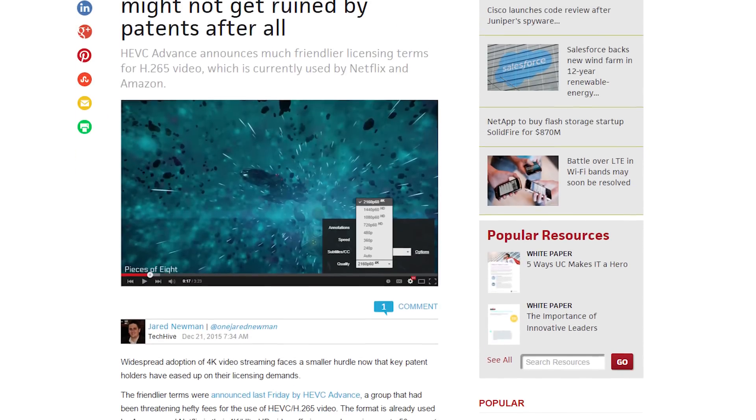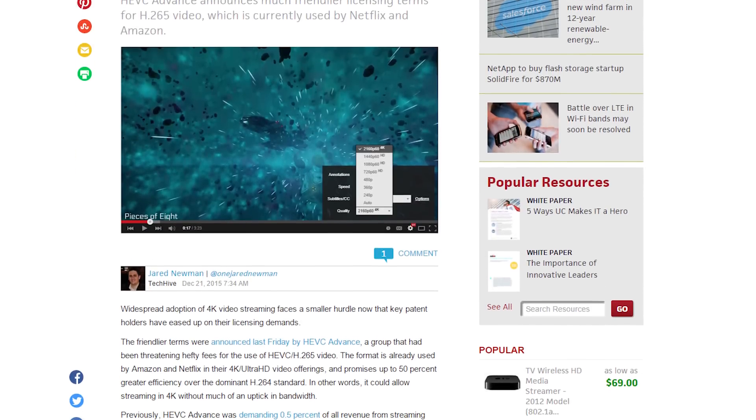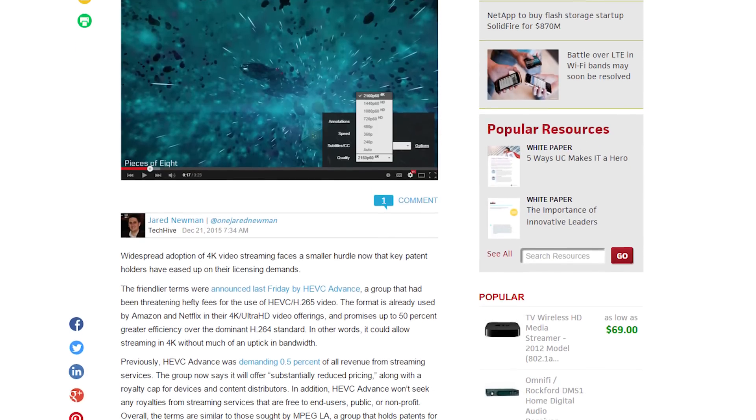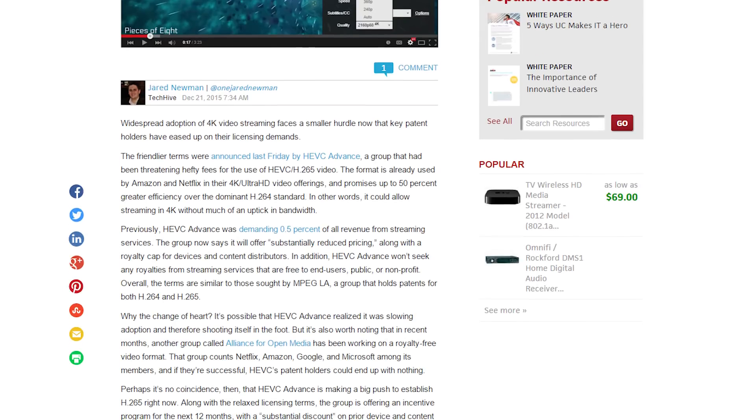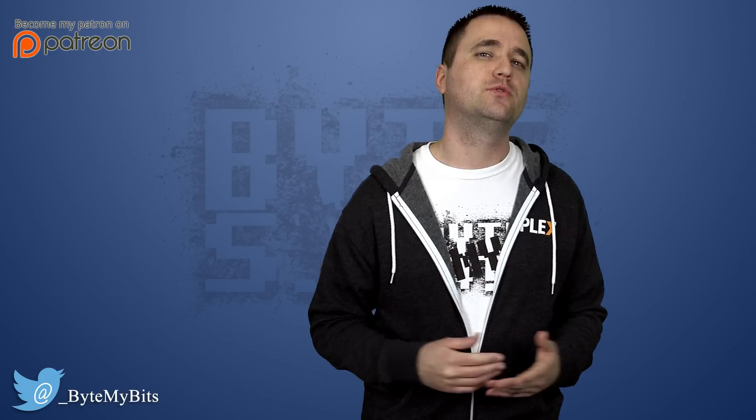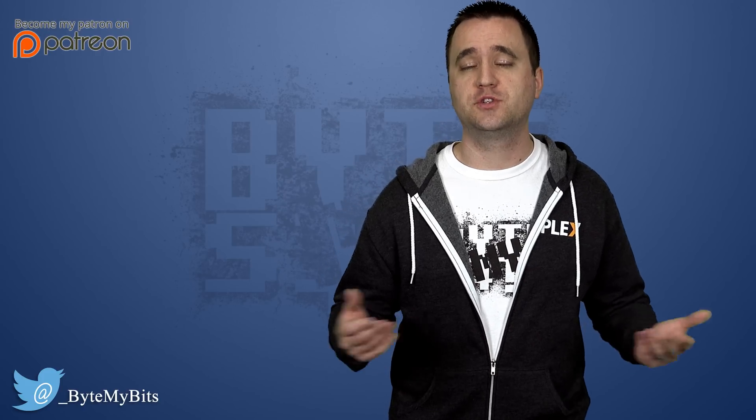Now it seems that they're going to be loosening their grip and offering a substantial break in their price. This could be due to the fact that other people are aggressively developing royalty-free compression methods that could directly compete with their technology. So far, their pricing requirements have severely limited the adoption rate of the new technology, so now with this new mindset, we might start seeing it being used more often. This proves once again that a little competition is great for the consumer.